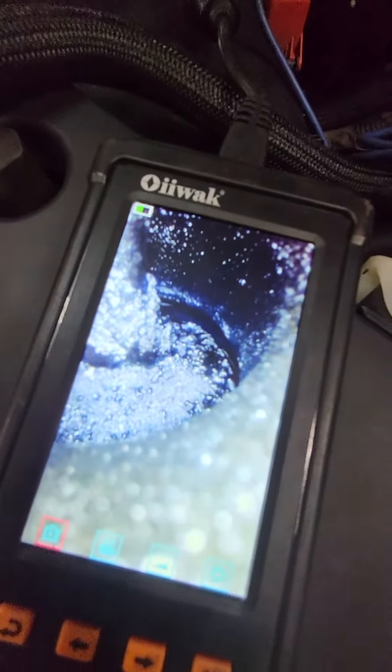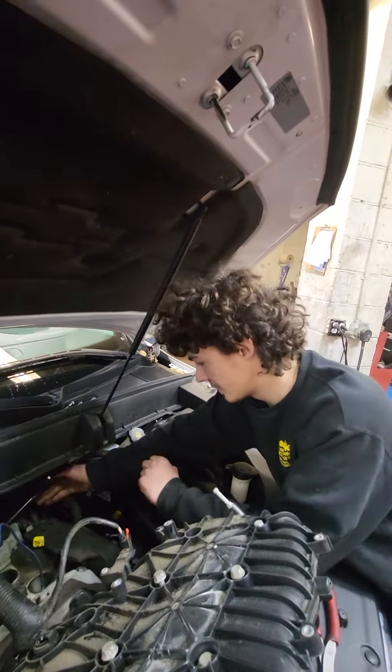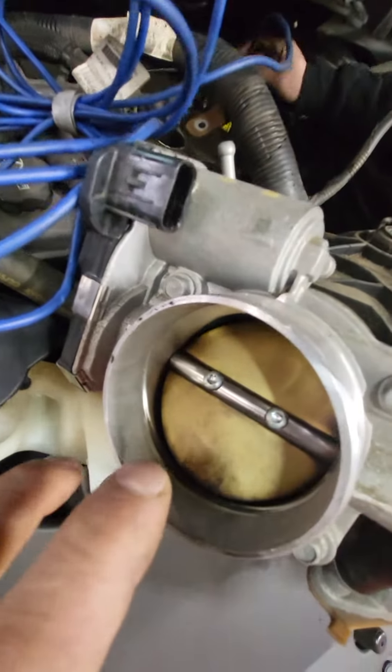This is a GDI motor on a Chevy Traverse and we're inspecting the intake valves for carbon. This vehicle has a random misfire at a hundred thousand miles, so let's look at all the overdue maintenance — throttle body's never been done, tune-ups never been done.